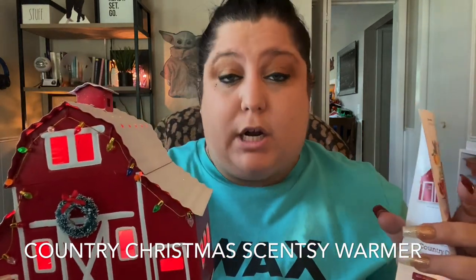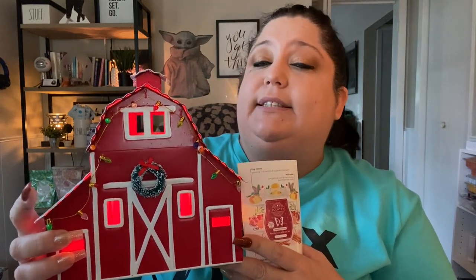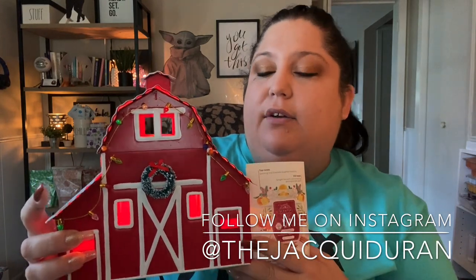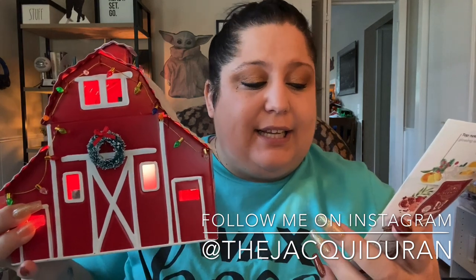Country Christmas — warmer of the month for November 2020. This will go on sale November 1st, 2020. Every warmer of the month is available for the entire month, but it can go on back order. After that month, if it's been popular, it will officially be sold out. So if you absolutely have to have this warmer for your collection, your decor, or as a gift, contact me and I'll be happy to place the order for you right when it's available, to ensure you get it for the season and in time.